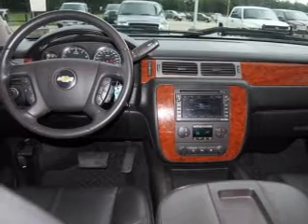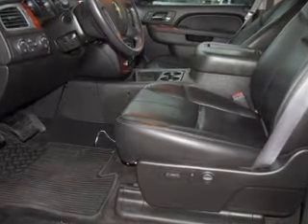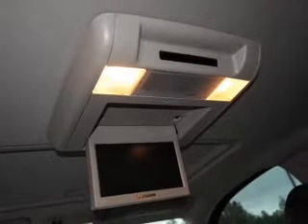Premium wheels give a more luxurious look. A premium sound system is just one of the benefits of owning this vehicle. Anti-lock brakes help you bring your vehicle to a safe stop. Heated seats are a desirable comfort feature.